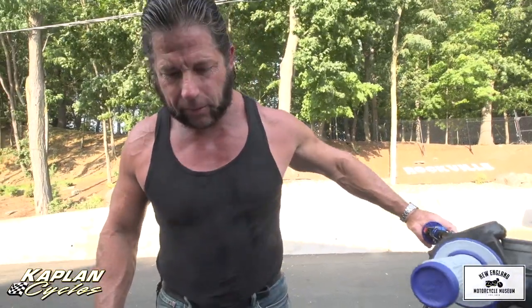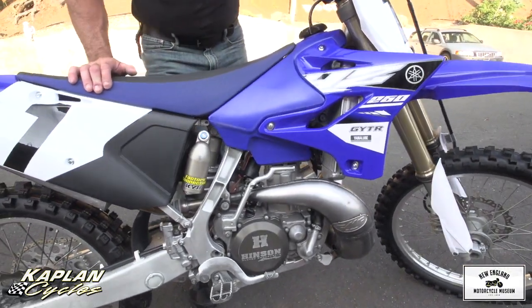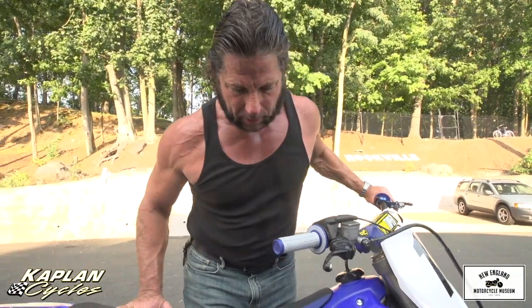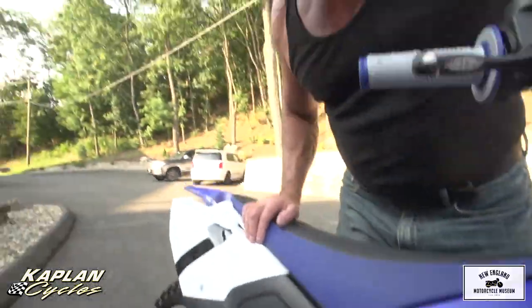Everything I'm going to tell you about this bike is fully true. The engine has just been redone by a former Pro Circuit factory mechanic with zero hours on it, other than the warm-up and test time around the lot here. The cases were split, all the gaskets and bearings were replaced, and everything's new inside the engine. I'll go over the list on the work order when we get inside.